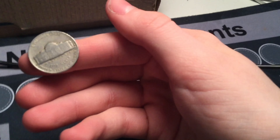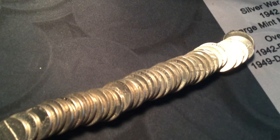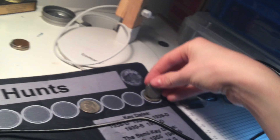Roll number seven: 1954. Already know it's a Denver because I flipped it after seeing the mint mark. I'll bring you back in for the next find. Roll eight: 1959 peeping out right here. There you see it — 59. Denver, of course. Like all of them.